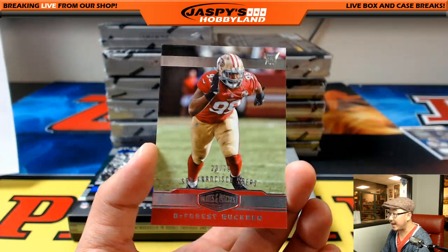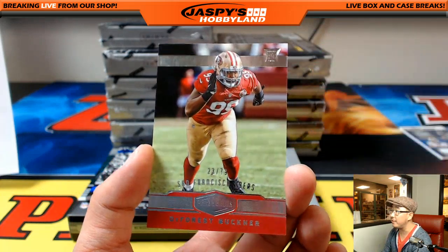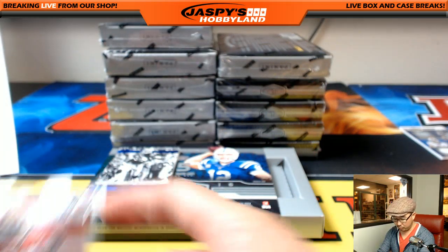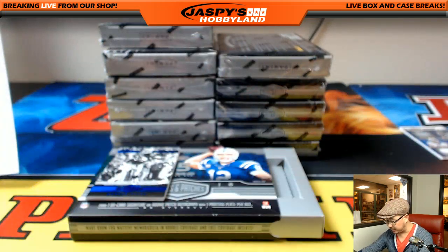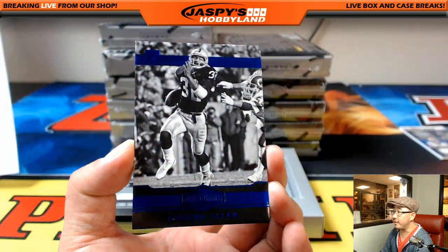23 out of 79, DeForest Buckner for the Niners. I love the live-action photography that they have in this set — it's really nice. Sometimes we do giveaways here on our Twitter at Jaspies Hobbyland or our Instagram at Jaspies Hobbyland, but not here in the stream, not too often.